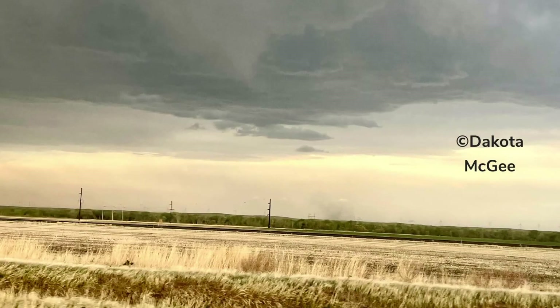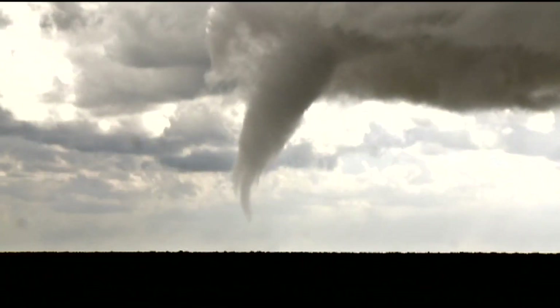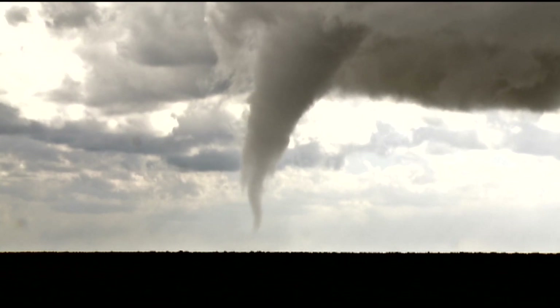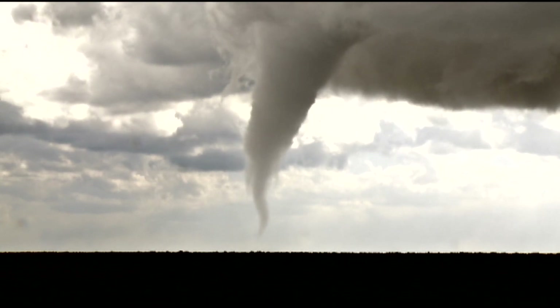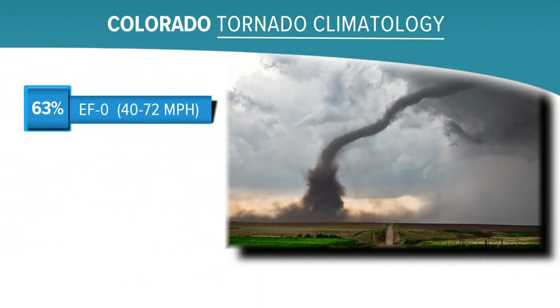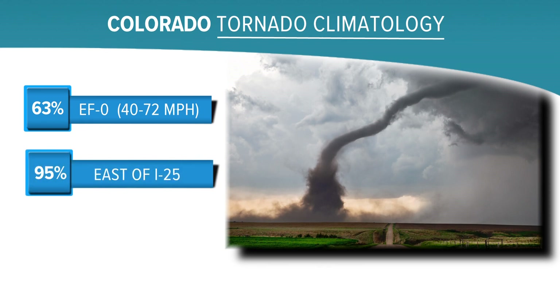The small tornado near the town of Iliff on Monday will be recorded as Colorado's first of what could be many confirmed tornadoes over the next few months. Colorado gets the eighth most tornadoes in the country with an average of 46 per year, but most of them are weak and happen away from the population centers. About 63 percent of them are rated EF zero like the one on Monday, which is the weakest on a scale of zero to five. And 95 percent of our tornadoes happen east of I-25.